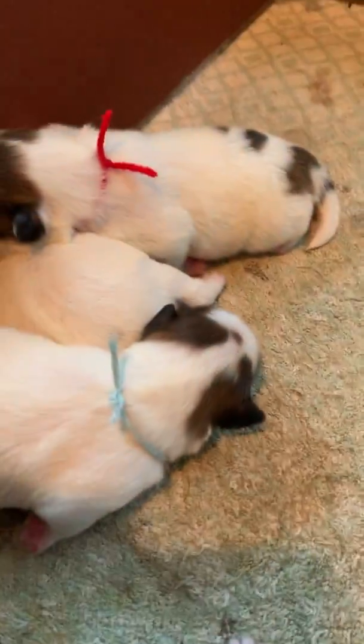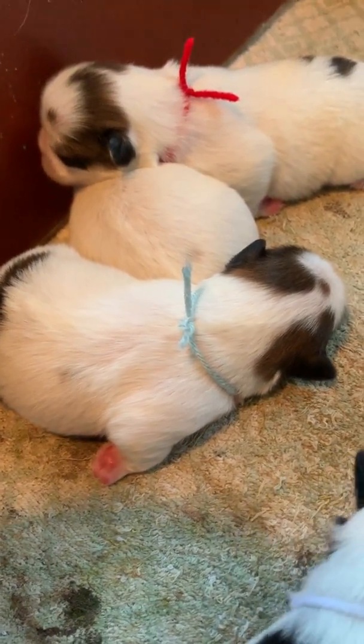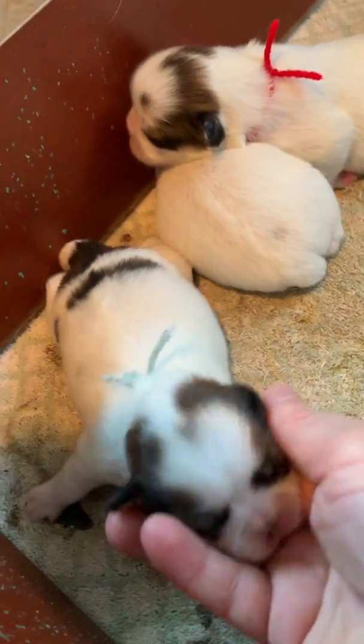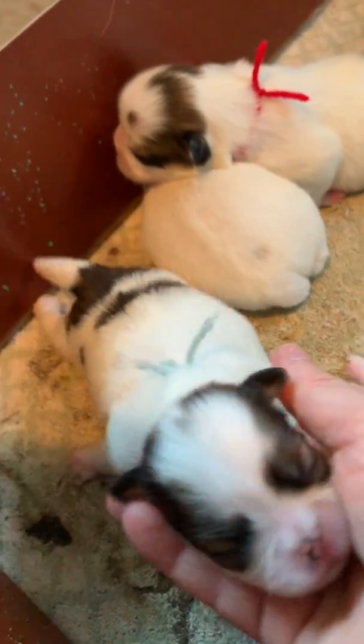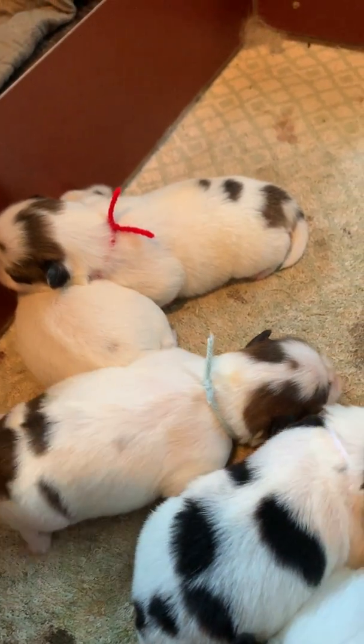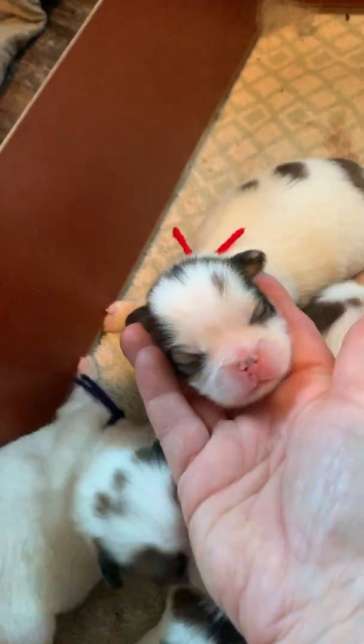And then the light green collar there is Roxy. There's her face — there's Roxy. And then the red collar is Reno. Let's get a facial shot of Reno. There's Reno.